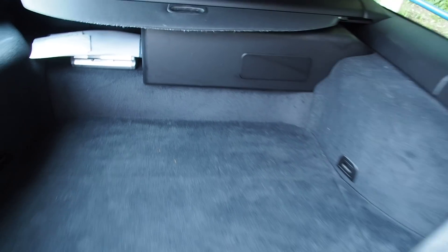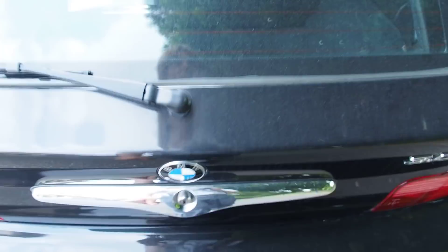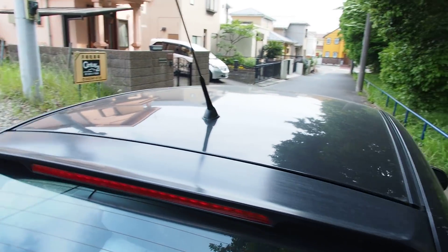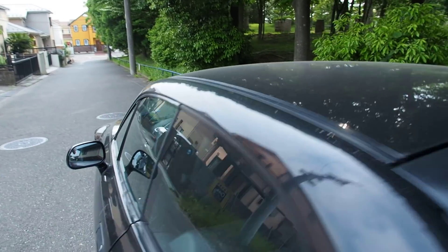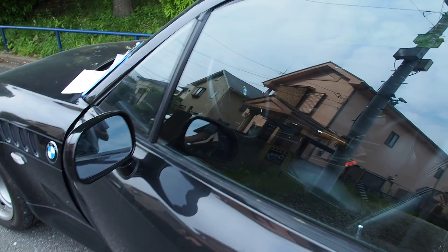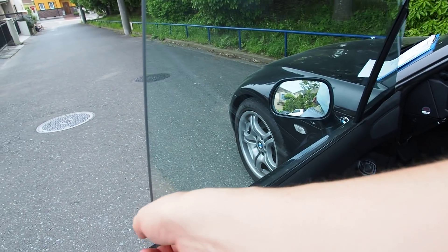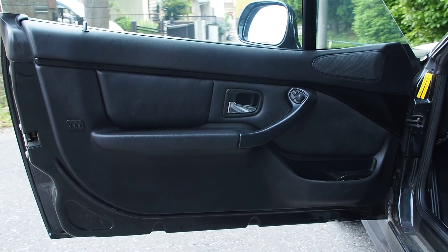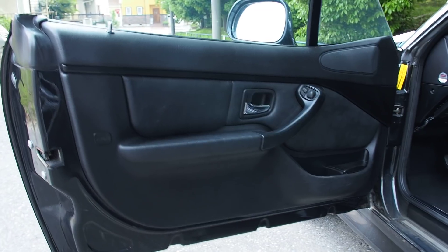This one was bought from auction and it actually had some sort of a failure on the way here. We bought it a while ago and it didn't get here until yesterday. It's not common for there to be failures on cars from auction. But this one had cracks in the intake pipe and it couldn't idle or run properly because of that. It got sent to the shop, got fixed, and then sent here.